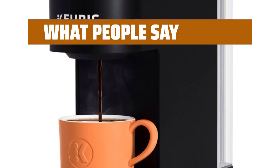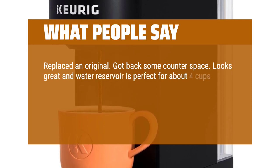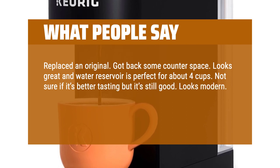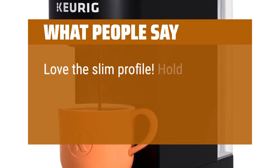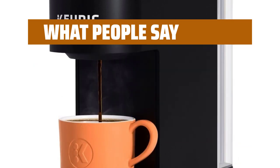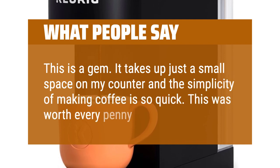What people say: Replaced an original, got back some counter space. Looks great and water reservoir is perfect for about 4 cups. Not sure if it's better tasting but it's still good. Looks modern, powers off automatically and powers on automatically when a new pod is used — very convenient. Love the slim profile, holds plenty of water, easy to fill. This is a gem — it takes up just a small space on my counter and the simplicity of making coffee is so quick. This was worth every penny.